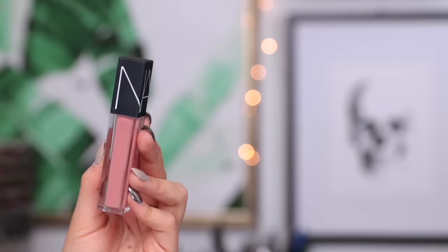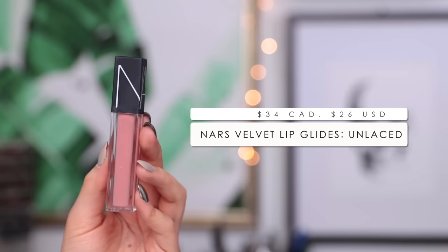My favorite lip product of the month is most definitely the NARS Velvet Lip Glides. I feel like I've spoken about these in almost every single one of my videos this month. Basically it's a liquid lipstick, but it definitely is not a matte liquid lipstick. It's a little bit more sheer — it has a little bit of a sheen to it, but as you wear it that sheen does wear down and it becomes more of a satiny finish. They're really beautiful, so comfortable, and just easy to wear. I'm going to be taking the shade Unlaced, which is like a peachy, pinky, very light nude shade, and just pop this on my lips. Here is the finished look!